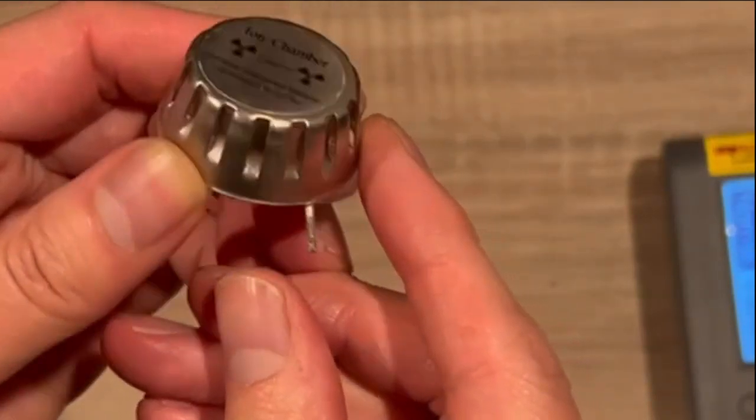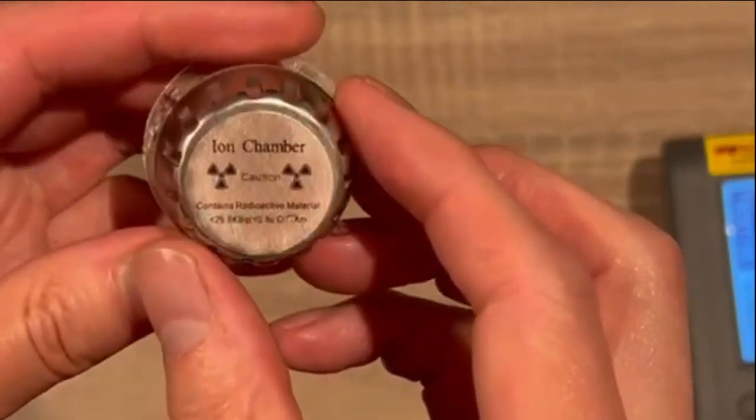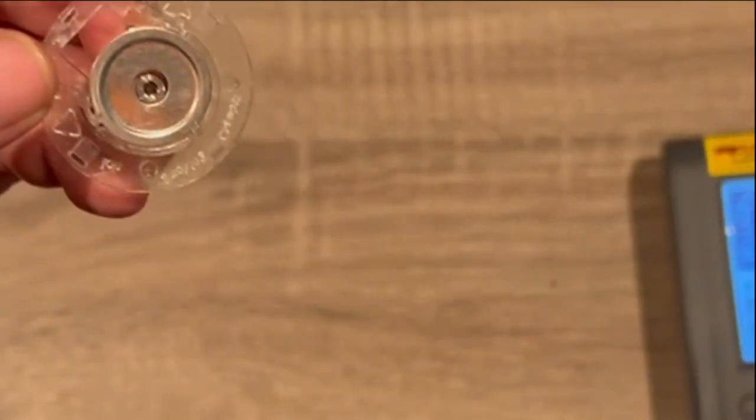The third testing source is from a smoke detector sensor. It has a small amount of the americium-241 isotope.